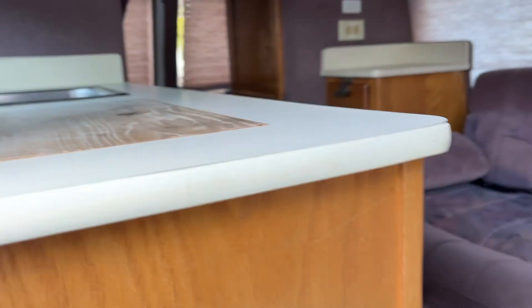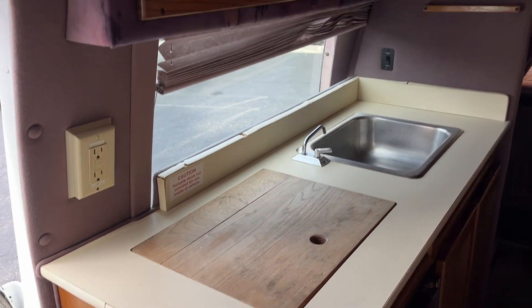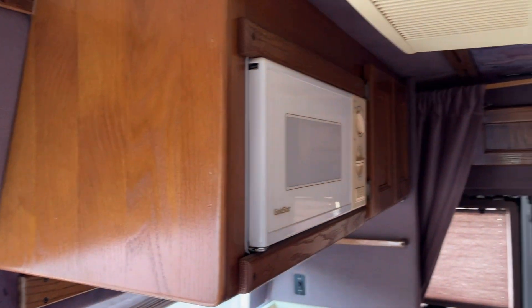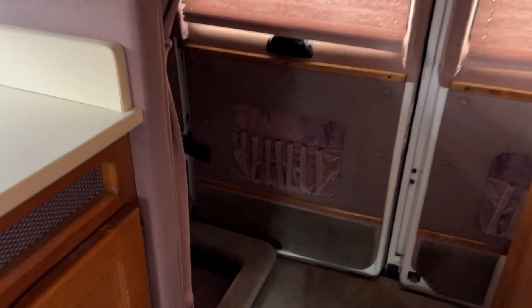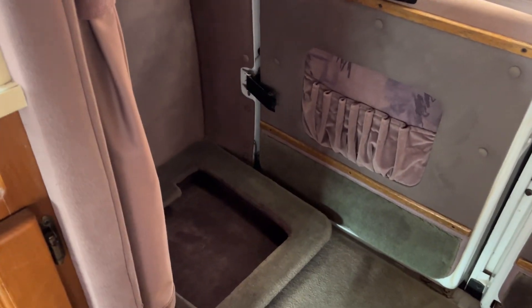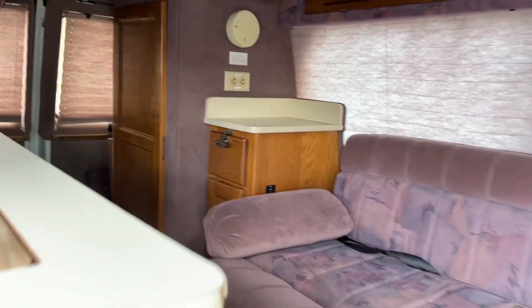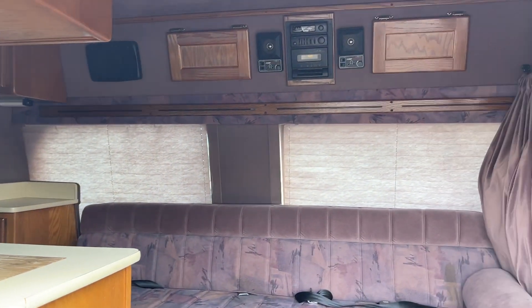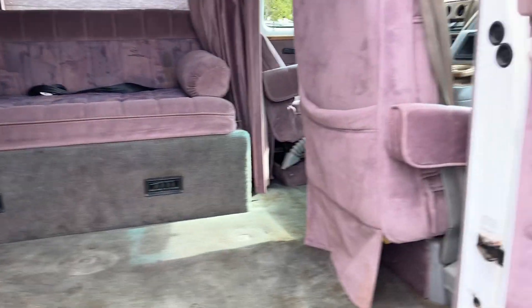It's pretty darn clean in here. There's your sink, you've got your microwave and your AC unit. There's a spot right here for a toilet apparently — no toilet at the moment, but you can surely put one in. Pretty good shape overall.